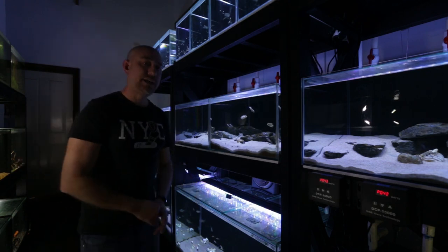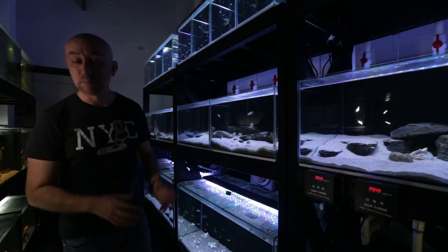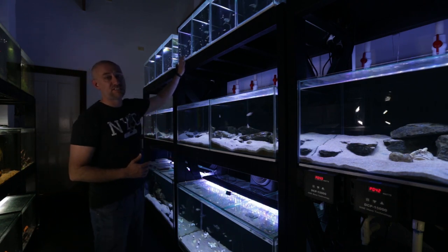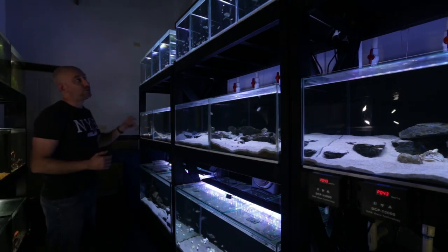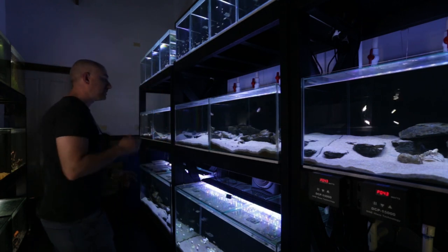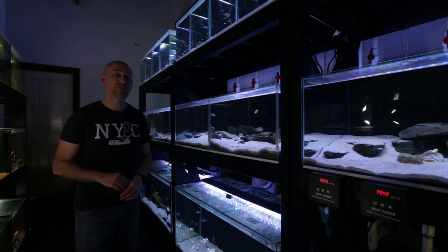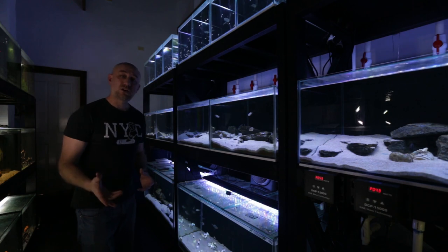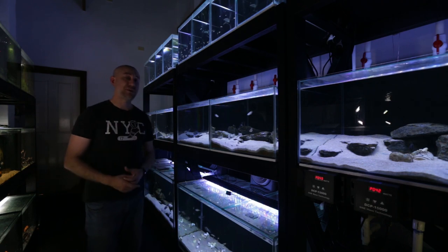We've also got two Eheim Jaeger heaters in that sump — just there for backup if the room cools down too much. That's 600 watts of power, 300 watts each, but they hardly ever turn on. The reason they hardly ever turn on is that this room is heated by an air conditioner sitting behind these tanks. I've also got lights — each four foot of tank length has one light running at about 50 watts each. These aren't on all day; they're on for a few hours in the afternoon until about 7–7:30pm, though lights do turn on throughout the day so the fish experience a day and night cycle.